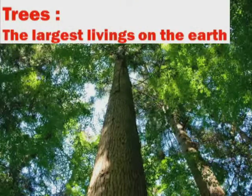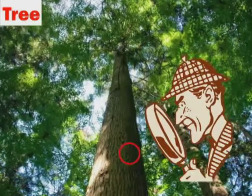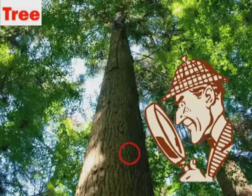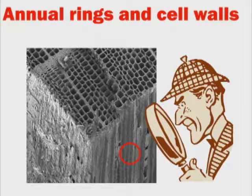Trees are the largest living things on Earth. They are supported by tiny narrow cellulosic fibers. Let's zoom in a little closer on a tree. Notice the annual rings and cell walls. When we zoom in again, we can observe narrow cellulose fibers.